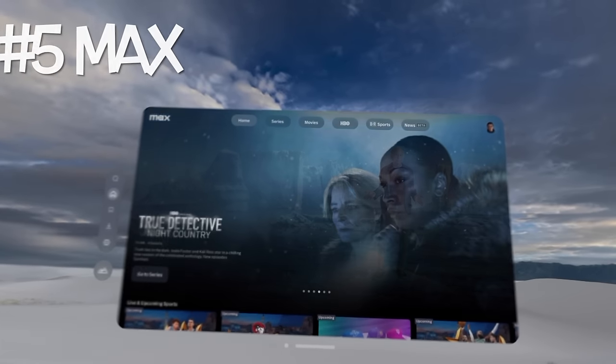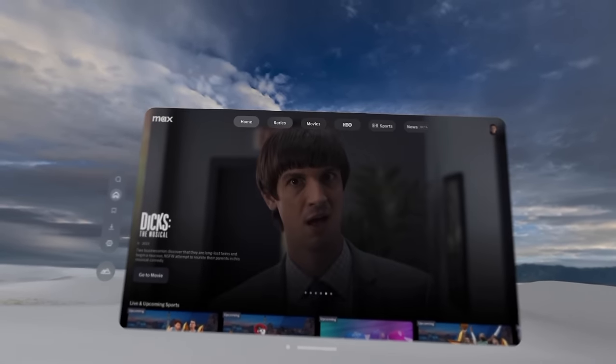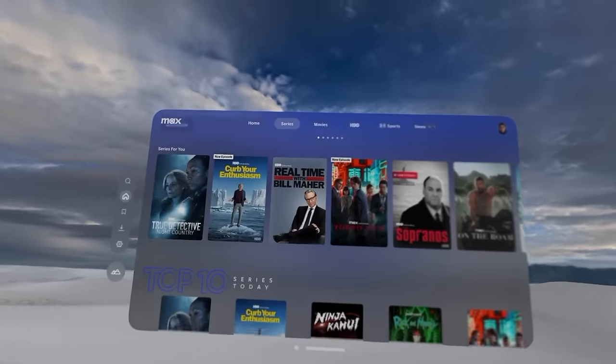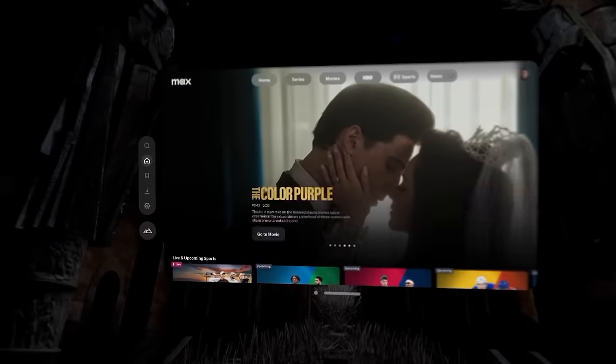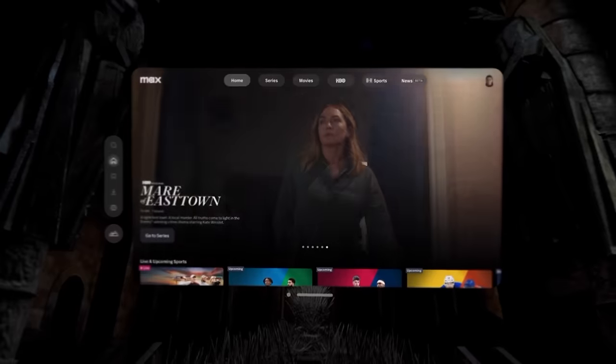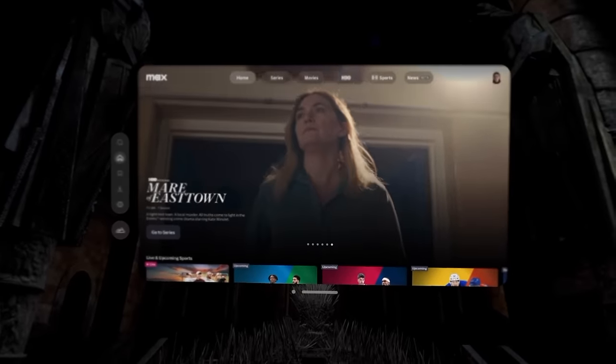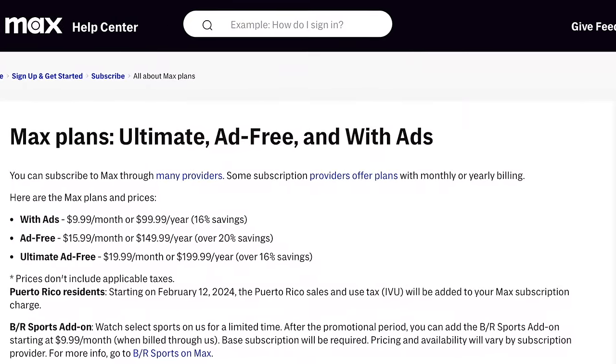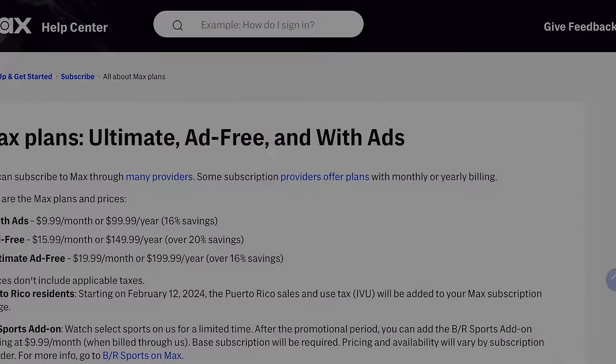Number 5 is Max, formerly known as HBO Max. This is the rebranded streaming app of Warner Bros. Discovery. It includes the entire HBO catalog, along with most titles from the DC Universe, box office hits from Warner Bros. and its subsidiaries, a new sports section, and a new news beta section featuring content from CNN. It has both ad-supported and ad-free plans.